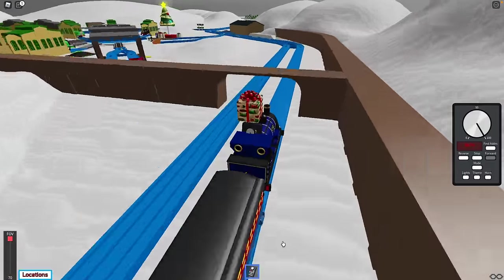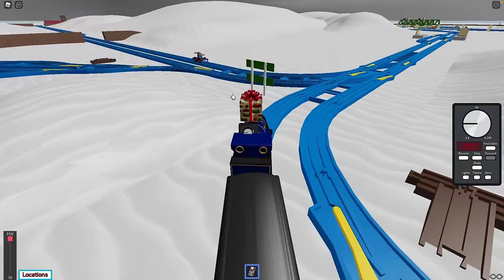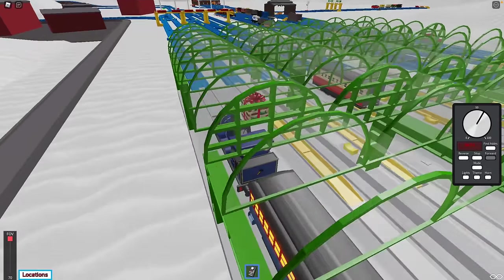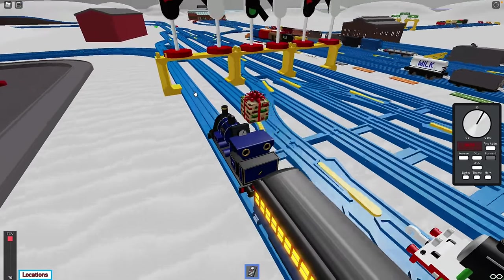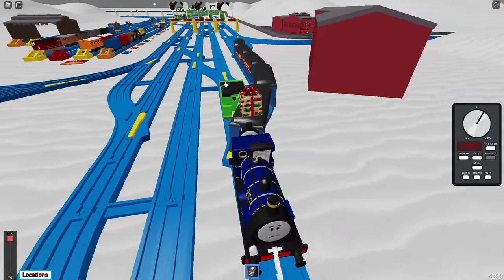Hey, there's a Christmas tree over here. Is this Tidmouth? Sunny coming around the bend here very slow — I don't want to get into an accident. Looks like someone's got a hand car out. I'm going to get onto your track. And Henry crashes into Sunny!